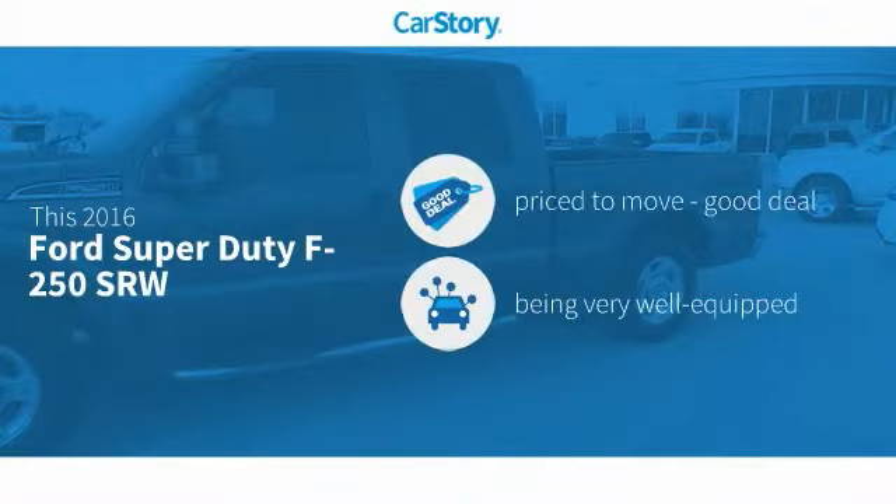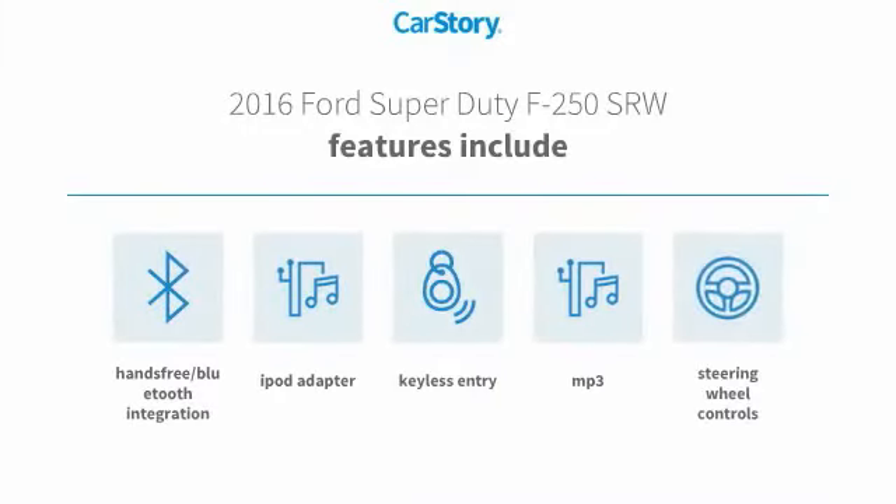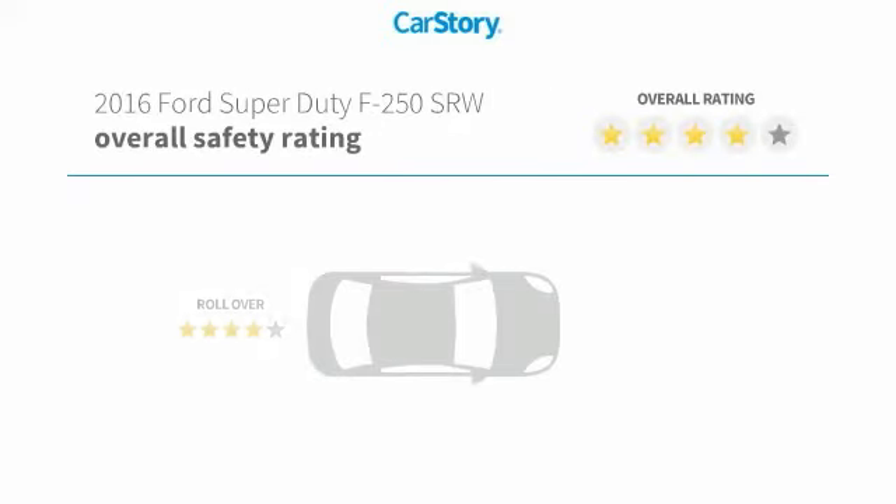Car Story research indicates this vehicle as being priced below the average market price, loaded with features. Features also include keyless entry, iPod adapter, steering wheel controls, hands-free Bluetooth integration, MP3, with these ratings.